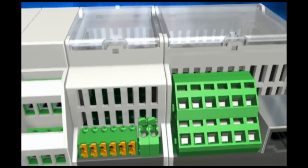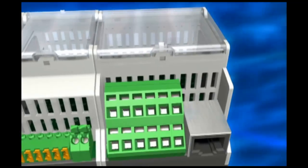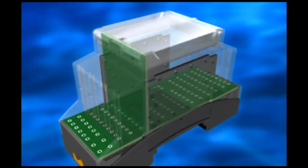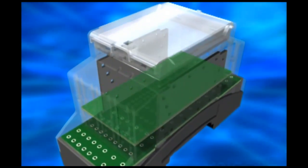Innovation number two: flexible terminal space — more connections and electronics with connection technology from Phoenix Contact.